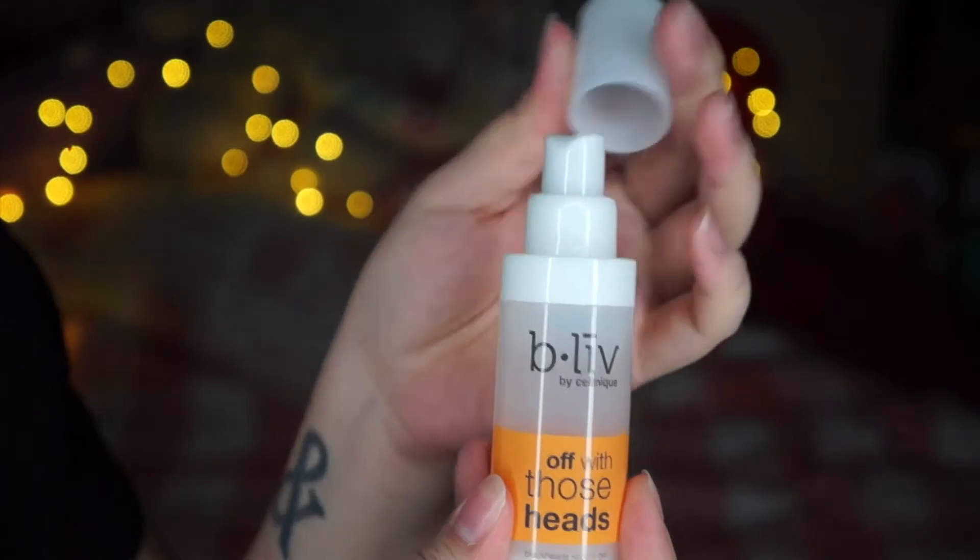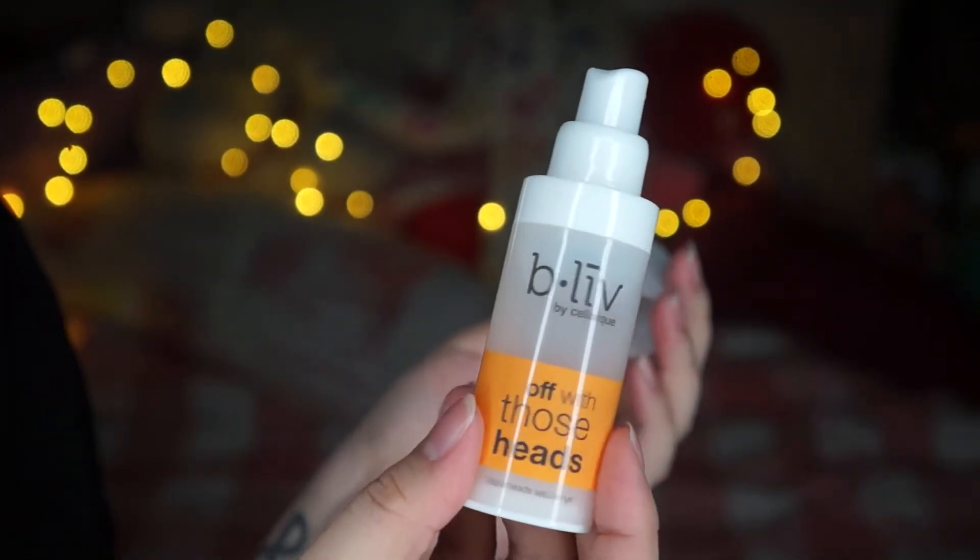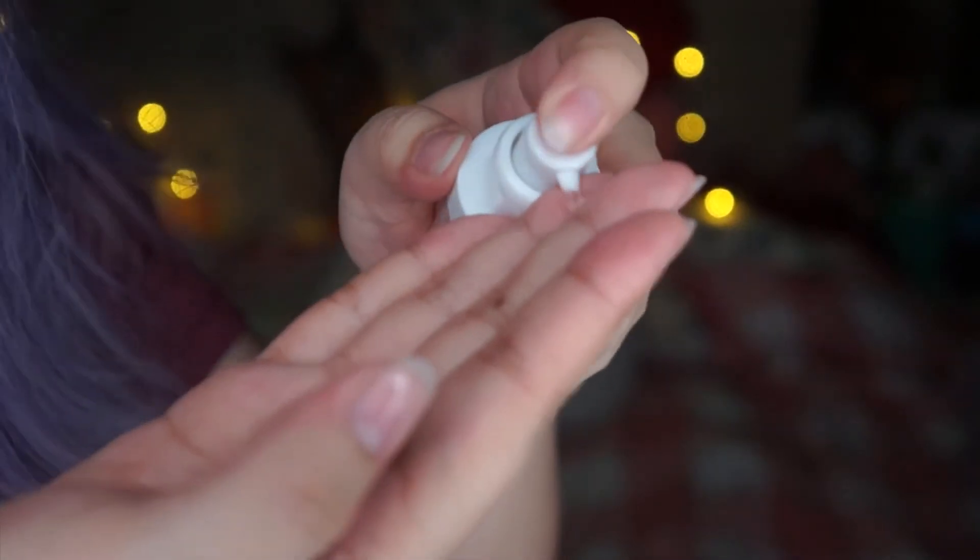After I tone my face, I like to get rid of the blackheads and whiteheads and all the other impurities on my face. I'm using a product called Off With Those Heads — this is a blackhead sebum gel. I'm applying this on my T-zone areas and any other areas where I potentially have blackheads or whiteheads. I feel like this product has a slight tingling sensation, but I feel like that's what's working to get rid of the blackheads and whiteheads.